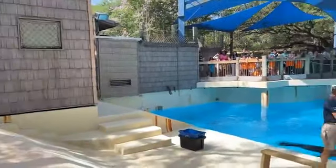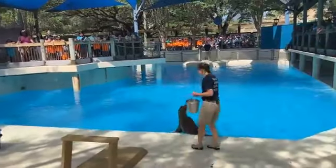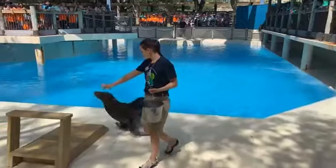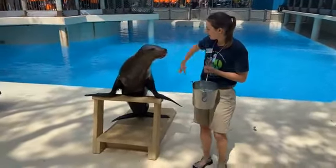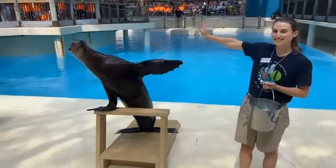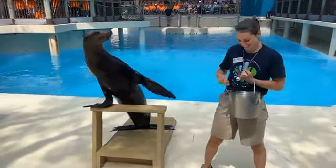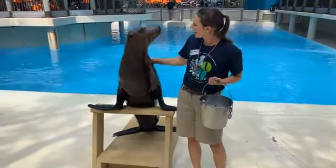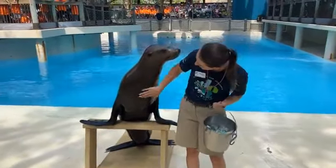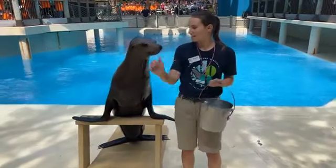Hello to everybody on Facebook Live joining us today. My name is Amanda, I'm one of the sea lion keepers, and let me introduce you to the stars of our presentation today. We have Maggie, and she's going to be working with one of our female California sea lions. Her name is Callie. Everybody wave hello to Callie. Callie is one of our smaller and lightest colored sea lions - that's how you can tell her apart from the other four sea lions we have here at the Houston Zoo.